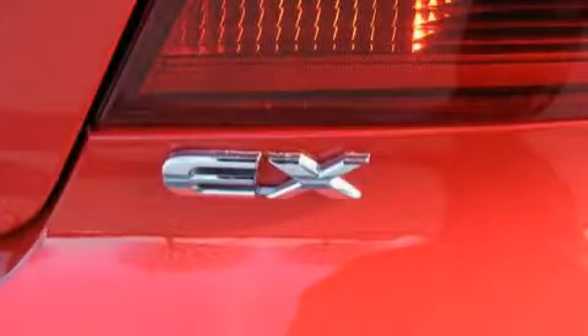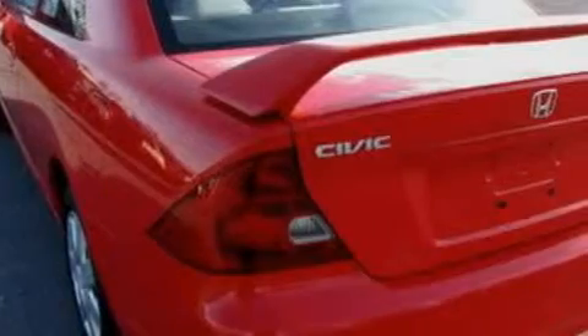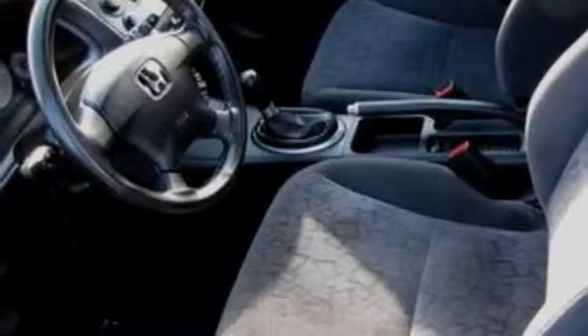It features a 1.7-liter four-cylinder engine and a five-speed manual transmission. With an EPA estimated rating of 37 miles per gallon on the highway, fuel efficiency is still high on the list of priorities. Stop by today and test drive this car for yourself.